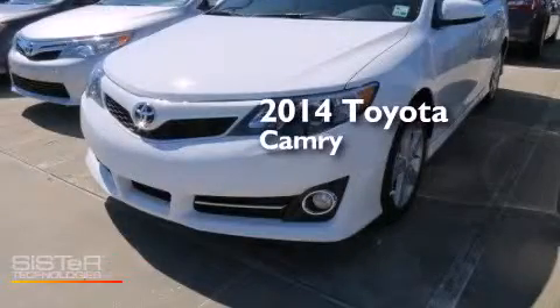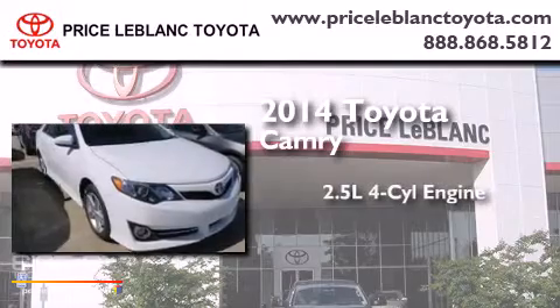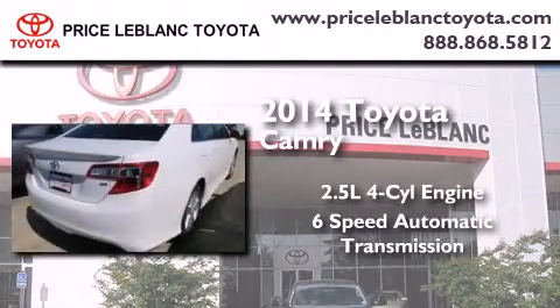This is a brand-new 2014 Toyota Camry. It features a 2.5-liter 4-cylinder engine and a 6-speed automatic transmission.